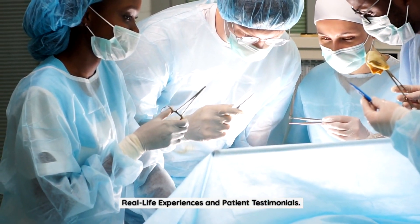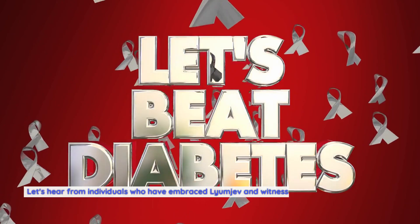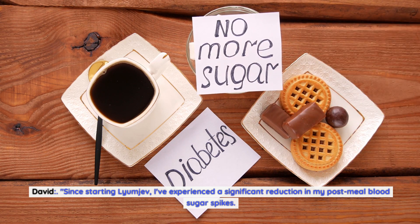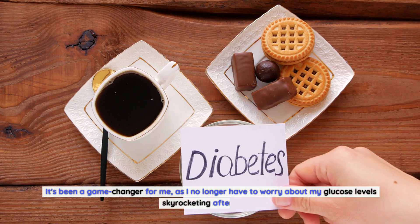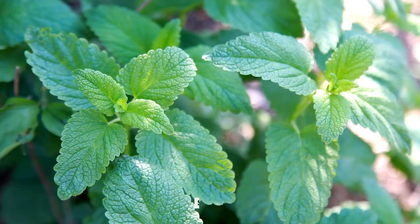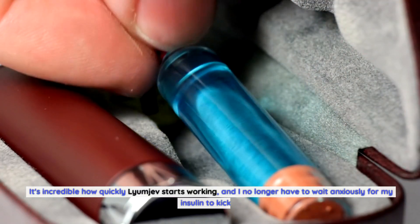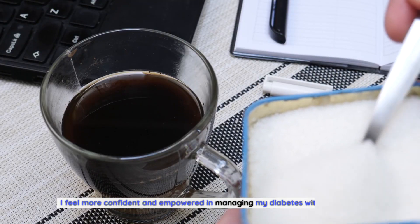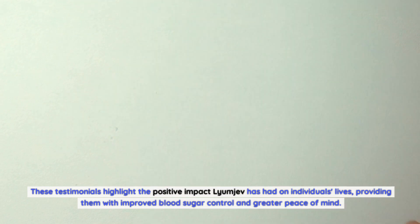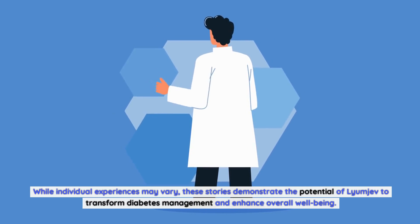Real-life experiences and patient testimonials provide valuable insights into the effectiveness and impact of Lyumiev on blood sugar control. David: since starting Lyumiev, I've experienced a significant reduction in my post-meal blood sugar spikes. It's been a game changer for me, as I no longer have to worry about my glucose levels skyrocketing after meals. Lyumiev has given me a newfound sense of stability and control in managing my diabetes. Sarah: I've been using Lyumiev for a few months now, and the difference in my blood sugar control is remarkable. It's incredible how quickly Lyumiev starts working, and I no longer have to wait anxiously for my insulin to kick in. I feel more confident and empowered in managing my diabetes with Lyumiev.